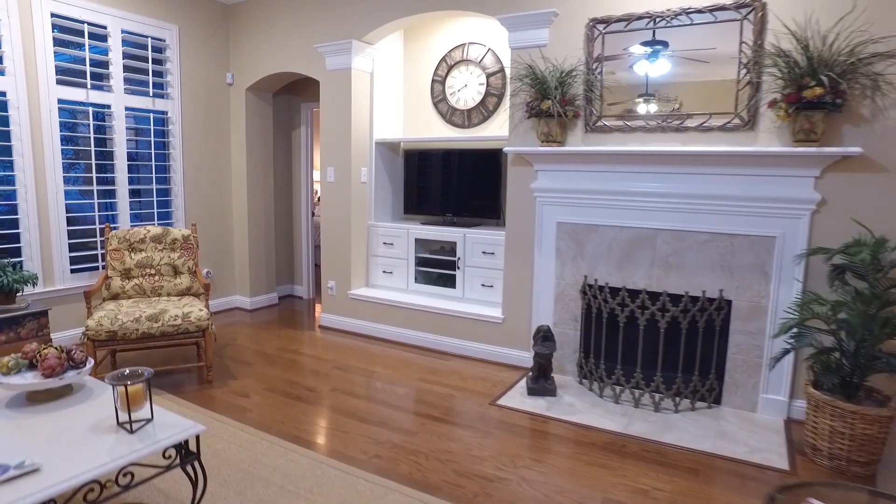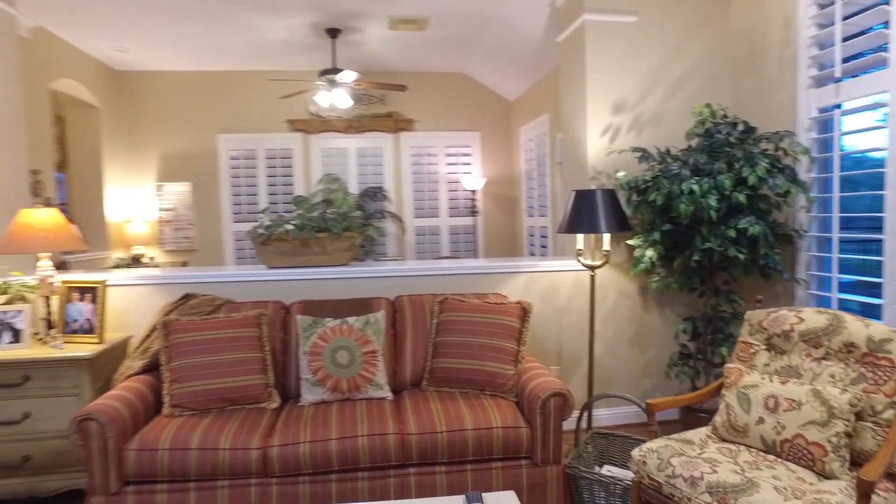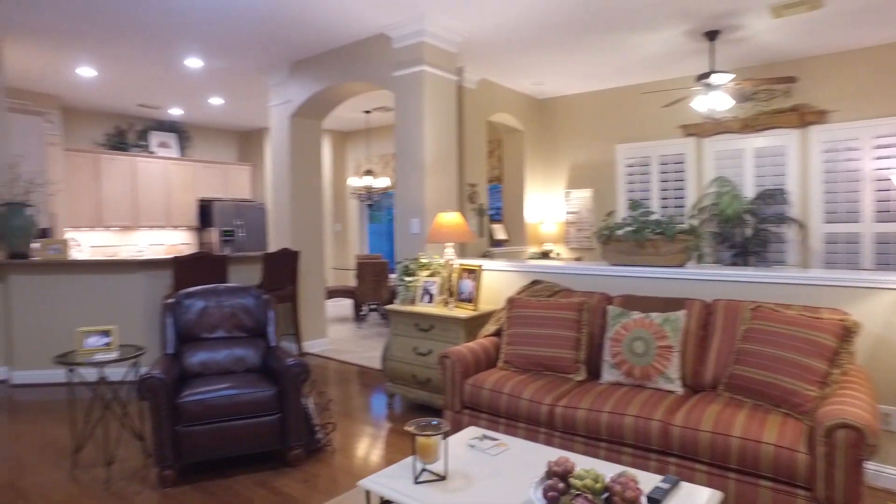This home has everything on your list and then some. With a gorgeous view into the backyard, you might want to open those blinds up wide.